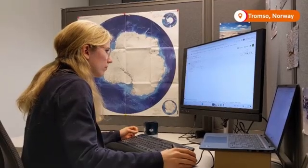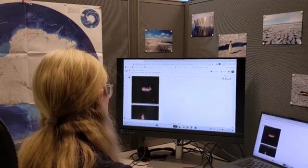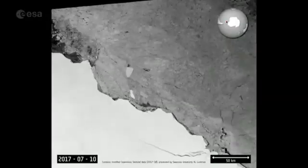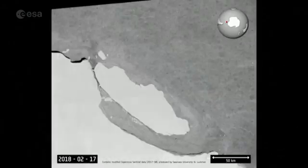Scientists at the UIT Arctic University of Norway are training the AI algorithm to accurately map the surface area and outlines of icebergs from space. Dr. Anne Brachmann-Foghmann says the team uses images captured by satellites from the European Space Agency.